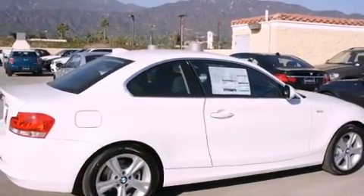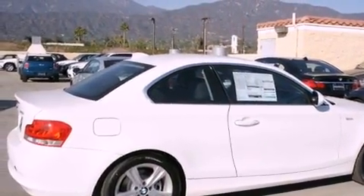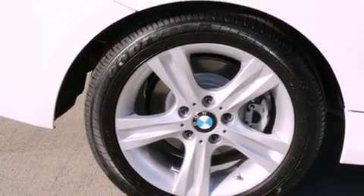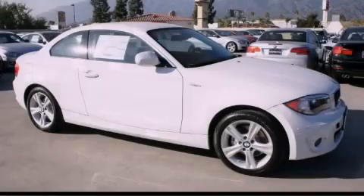With an EPA estimated rating of 28 miles per gallon on the highway, fuel efficiency is still high on the list of priorities. Please call today to reserve this vehicle for a test drive.